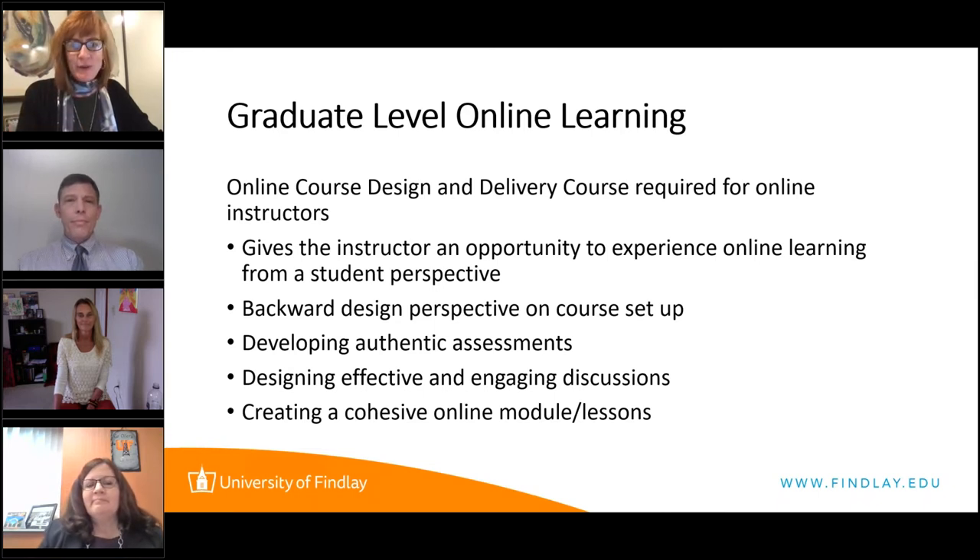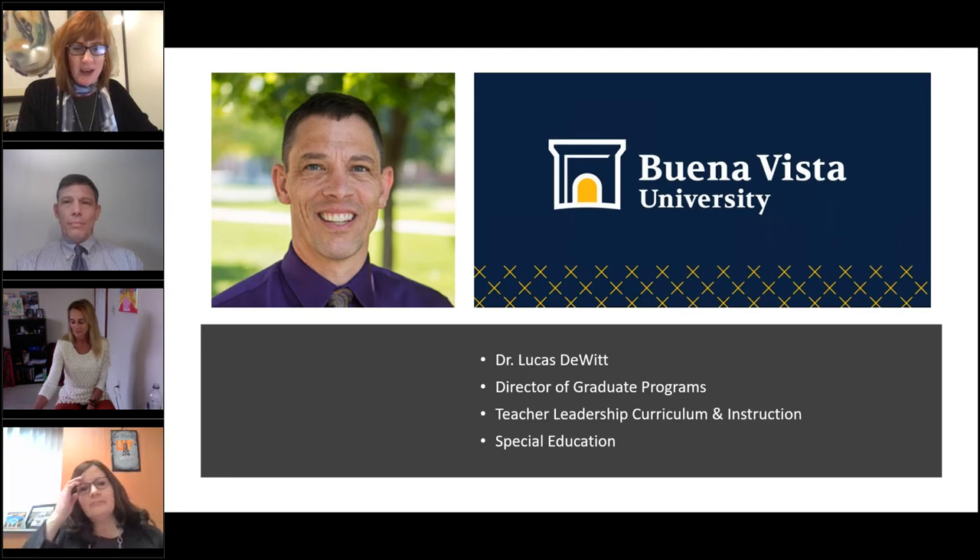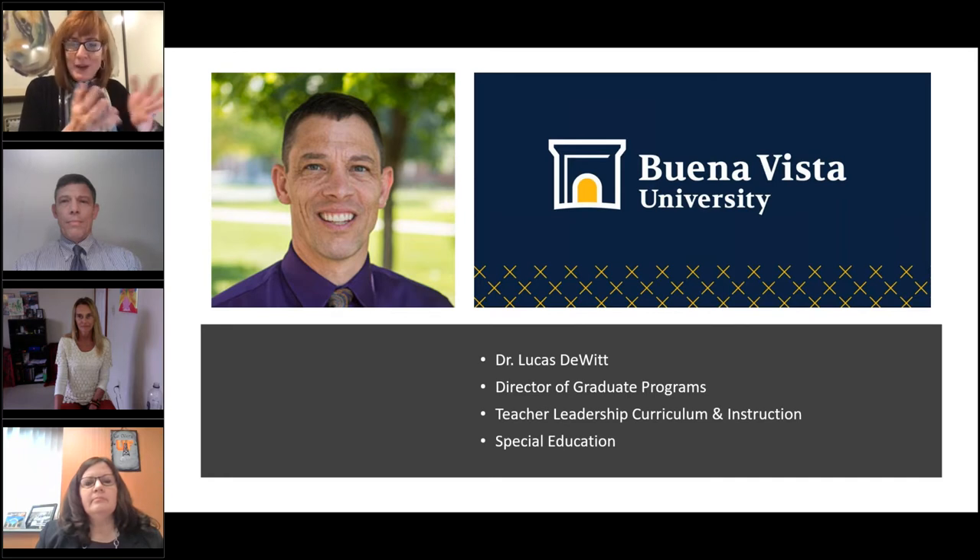Last but definitely not least, I'm thrilled to be introducing Dr. Lucas DeWitt. Lucas is the director of graduate programs, oversees teacher leadership, curriculum and instruction, and also specializes in special education. Buena Vista University is located in Northwest Iowa, and I'm overseeing the graduate programs on teacher leadership, curriculum and instruction, and special education. We've been online since the early 2000s, and had to make some major adjustments as time has gone on, as everybody has. The pandemic, more than anything, has helped us all realize that even though we felt things were going the right direction, something always changes.